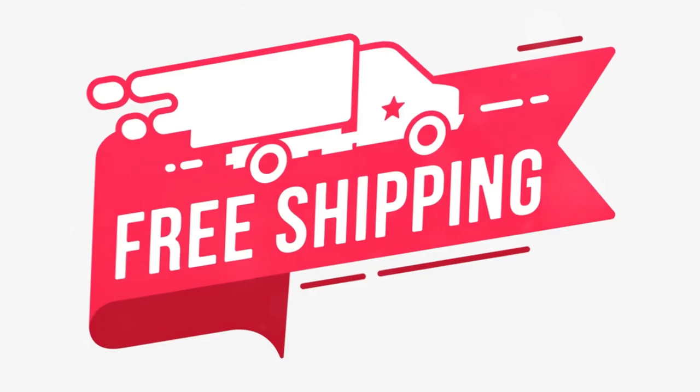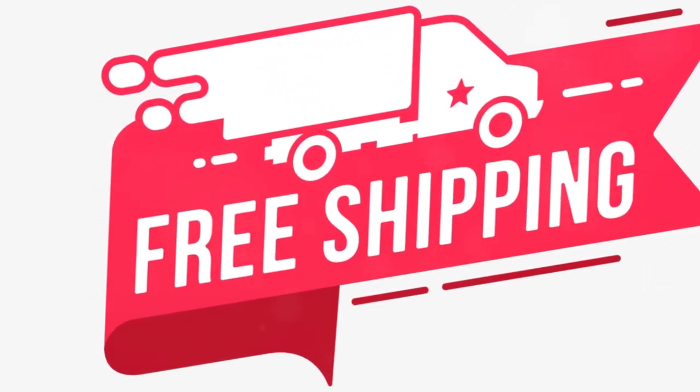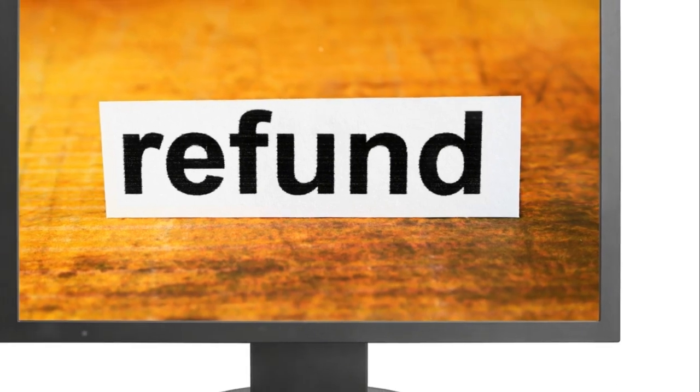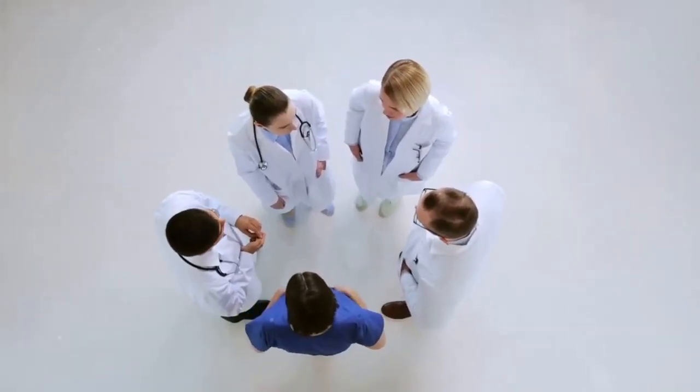Purchasing Revival Tonic is a breeze — it's exclusively available on its official website, ensuring authenticity. The company offers various pricing options, all inclusive of free shipping. And if you're not satisfied with the product, there's a 60-day money-back guarantee. Even if you've used the entire bottle, they promise a full refund.